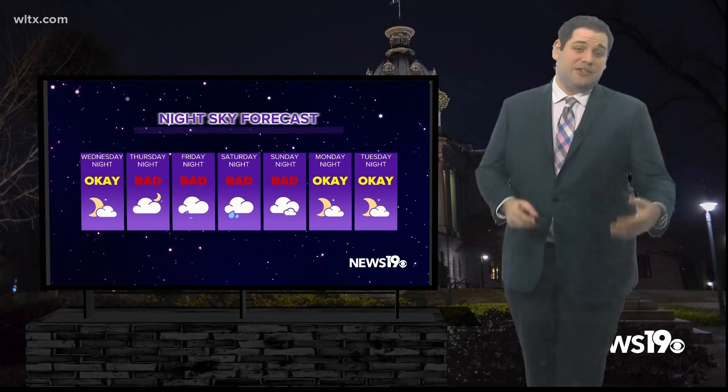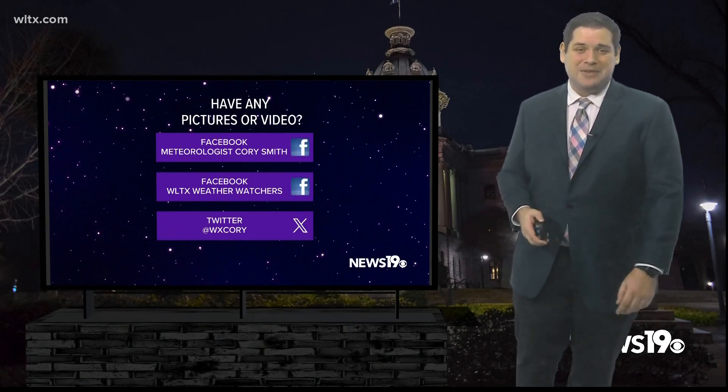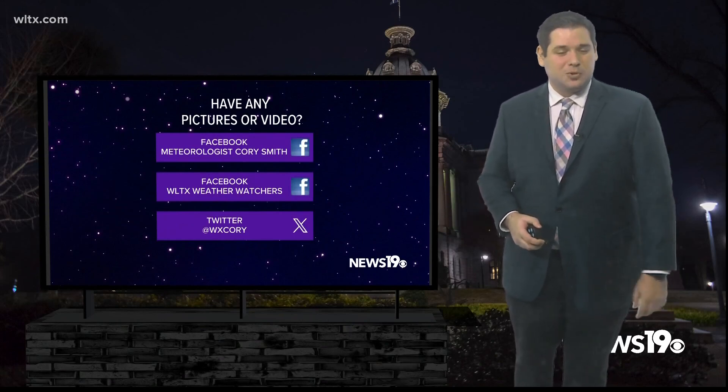If you get any photos, any videos, or have any questions about what we talked about today, you can send those in to us on social media. I'm News 19 WLTX meteorologist Corey Smith.